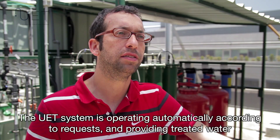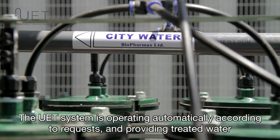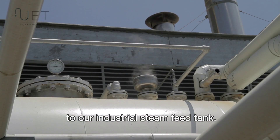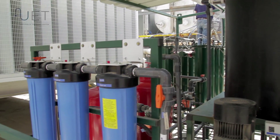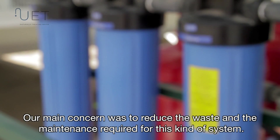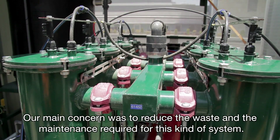The UAT system operates automatically according to requests, providing treated water to an industrial steam feed tank. Our main concern was to reduce the waste and the maintenance required for this kind of system.